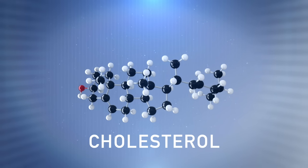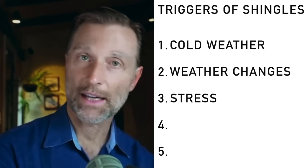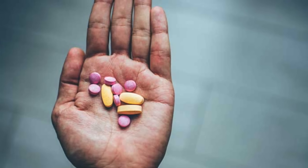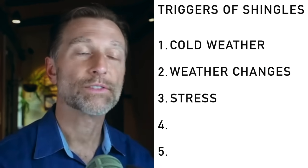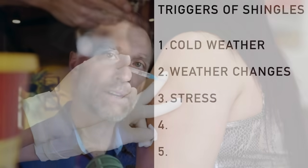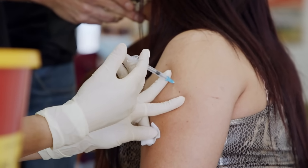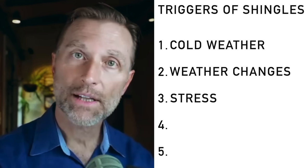As a side note, anything that lowers cholesterol — statins — lowers the precursor for these hormones, and that alone can reactivate certain viruses that were in remission for years. Another stress, believe it or not, is vaccinations. Vaccinations can weaken the immune system. I'm not telling you whether or not to get vaccinated — I'm just giving you the information.